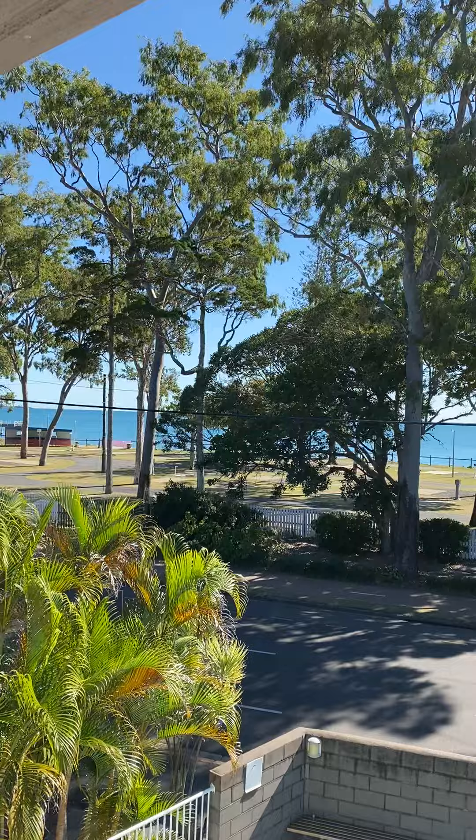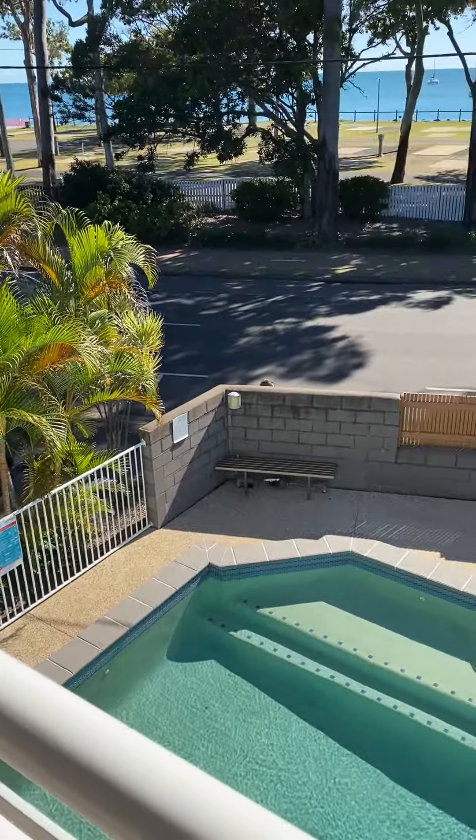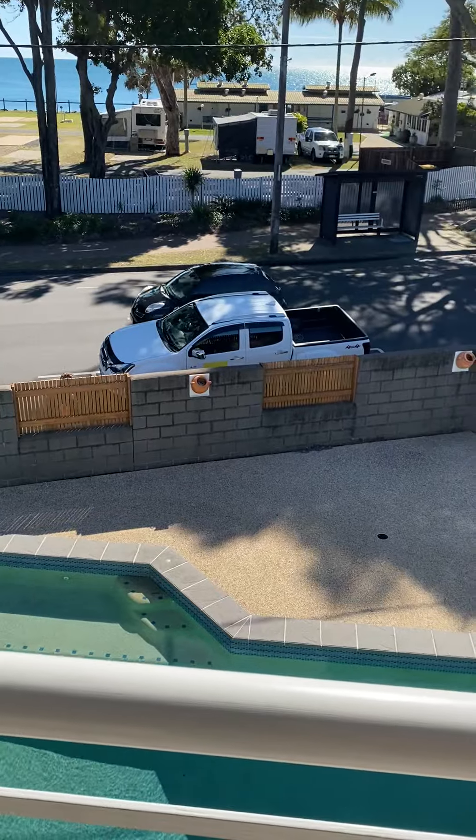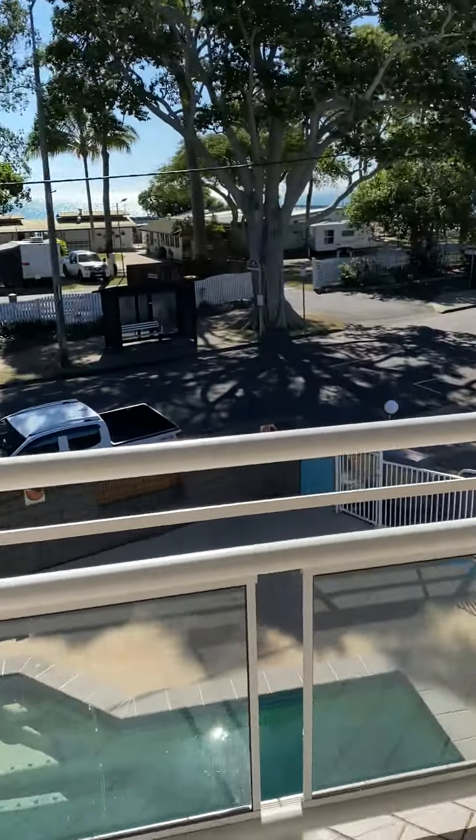As you can see, lovely views from the balcony. This complex also has a pool. The balcony is quite spacious.